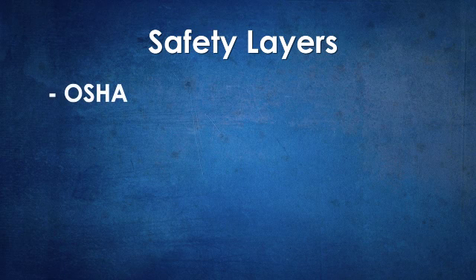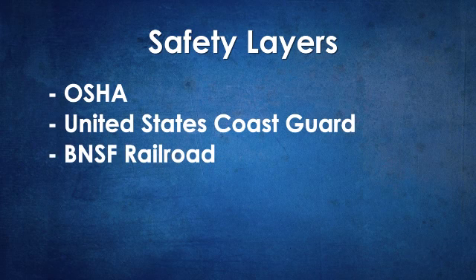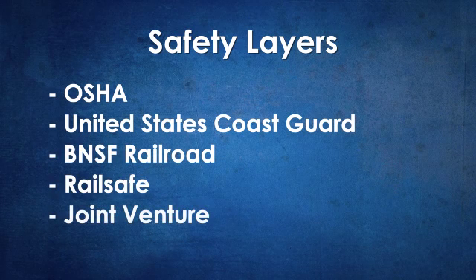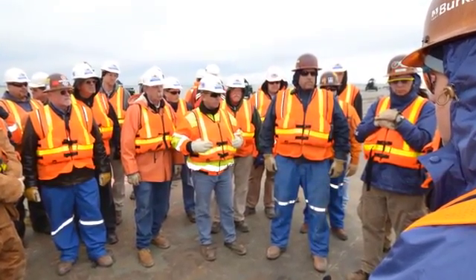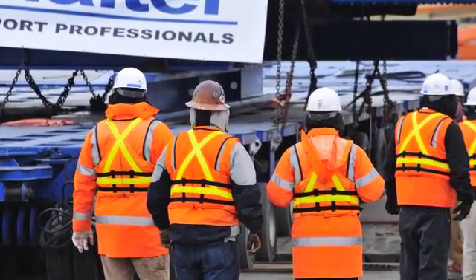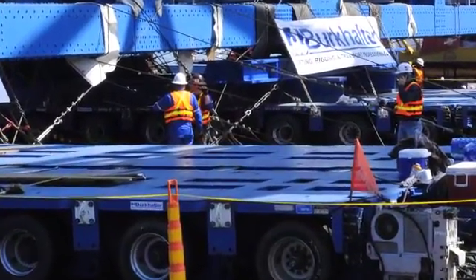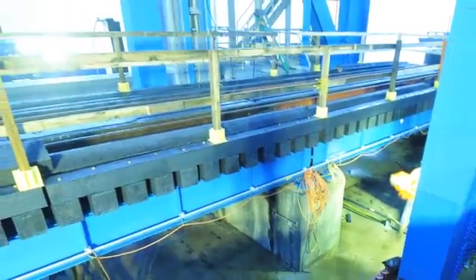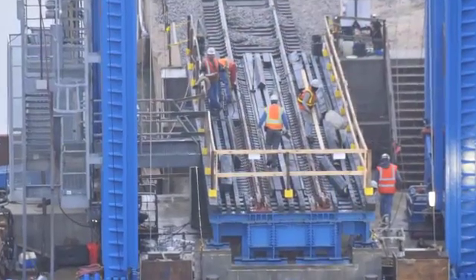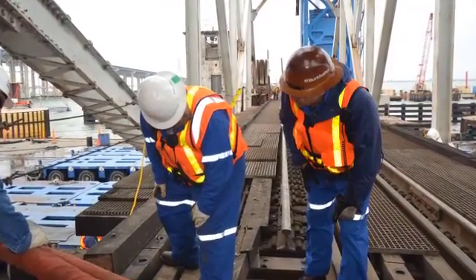OSHA was always a presence, but this job added the U.S. Coast Guard, BNSF Railroad, the RailSafe Program, and the Joint Venture's programs in addition to Burkhalter's own safety program. With multiple agencies each having their own policies and procedures, crews followed the most stringent policies to comply with all rules. Each Burkhalter employee had to take a RailSafe class, pass a test, and receive RailSafe certification before working on site, plus undergo safety orientations with the Joint Venture and BNSF.